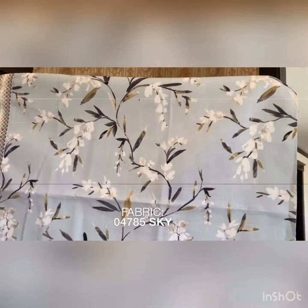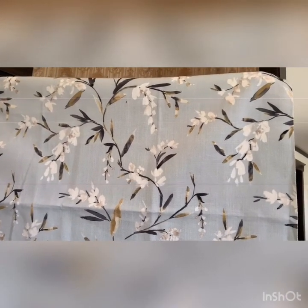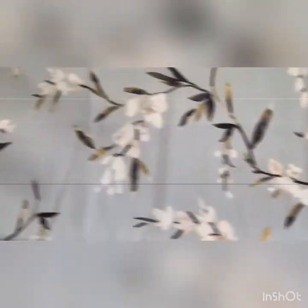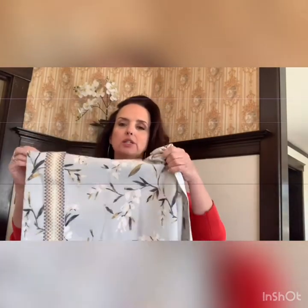First of all, we have trend 04785 in the color Sky. This is available in five colors. The trim is 04543 Travertine and that is available in seven colors. This would make a gorgeous drapery — has a beautiful hand to it. You can kind of see that a little bit.